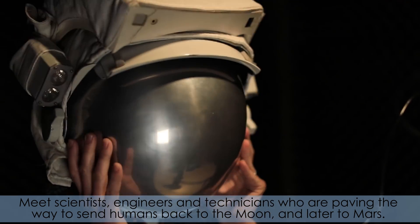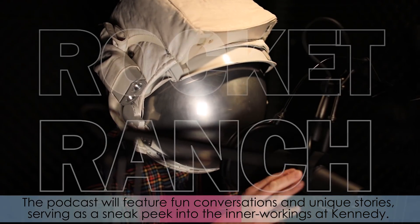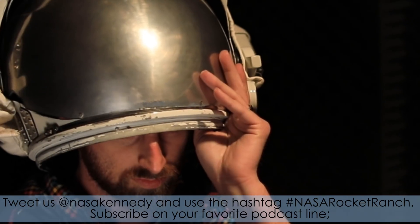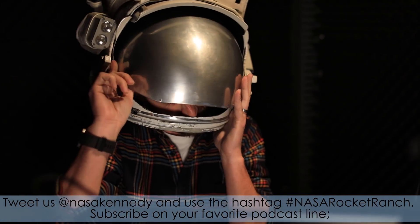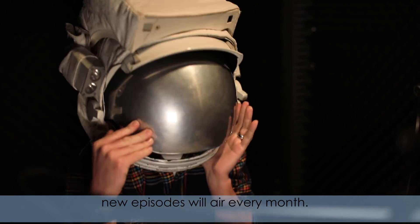and technicians who are paving the way to send humans back to the moon and later to Mars. The podcast will feature fun conversations and unique stories, serving as a sneak peek into the inner workings at Kennedy. Tweet us at NASA Kennedy and use the hashtag NASARocketRanch. Subscribe on your favorite podcast line. New episodes will air every month.